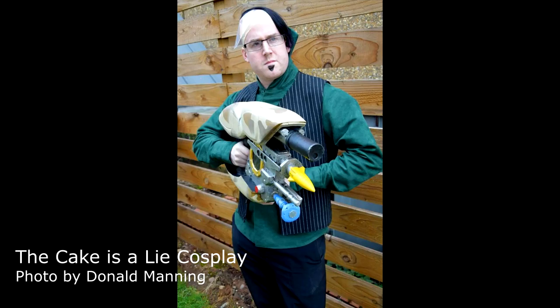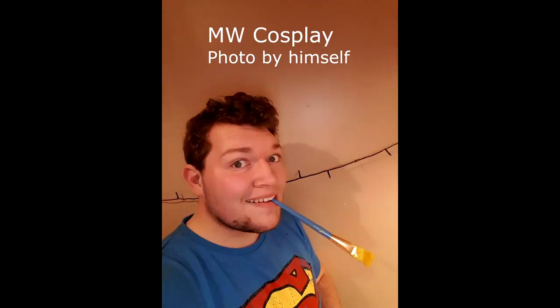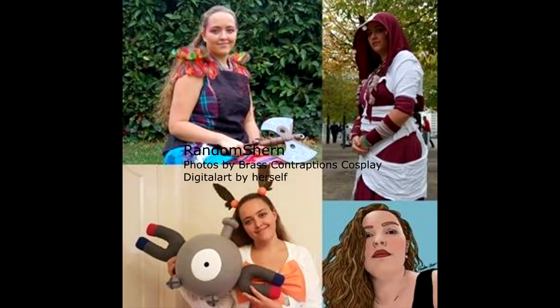And finally, yesterday, we had two cosplayers being highlighted. Both of them will be in my party — it's a bit hard to actually describe. Anyway, first up was MW Cosplay, good friend Michael, seen here in a bit of a selfie portrait as he was finishing up painting his Roadhog, which he is doing today I believe. I look forward to seeing what it looks like. And finally was a good friend of mine, Random Shearn, seen here in a variety of different photos taken by yours truly, and a little digital art piece of herself in the corner done by her.